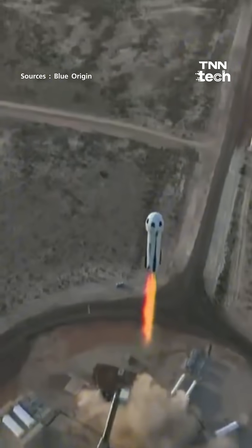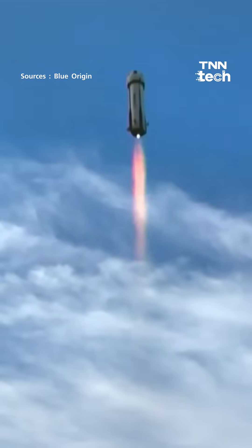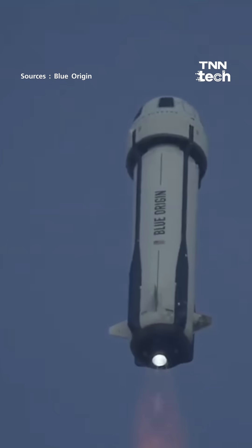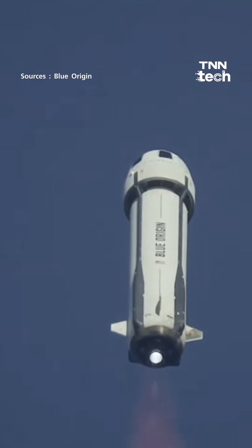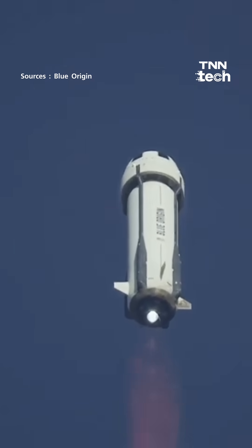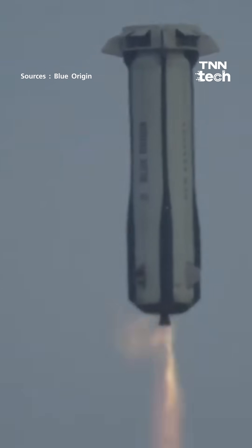New Shepard has launched. Again, throttle down for queue limiting. Engine response looks good. Here we go — drag race! That is good. Engine light.